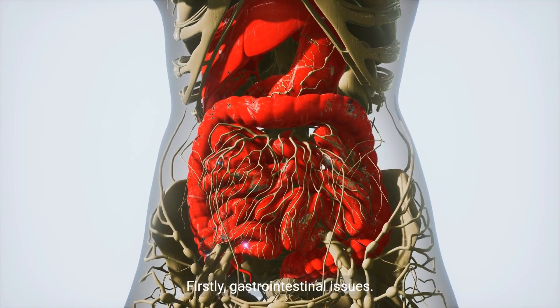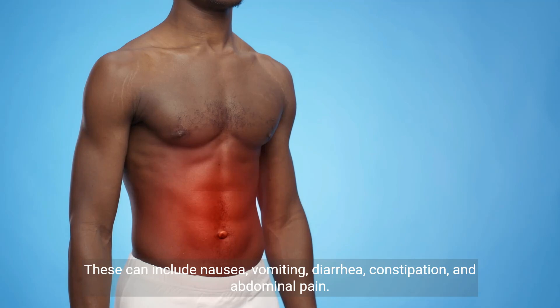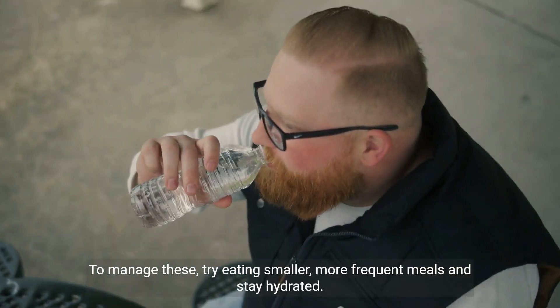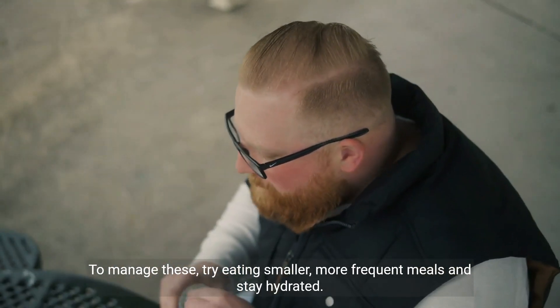Firstly, gastrointestinal issues. These can include nausea, vomiting, diarrhea, constipation, and abdominal pain. To manage these, try eating smaller, more frequent meals and stay hydrated.